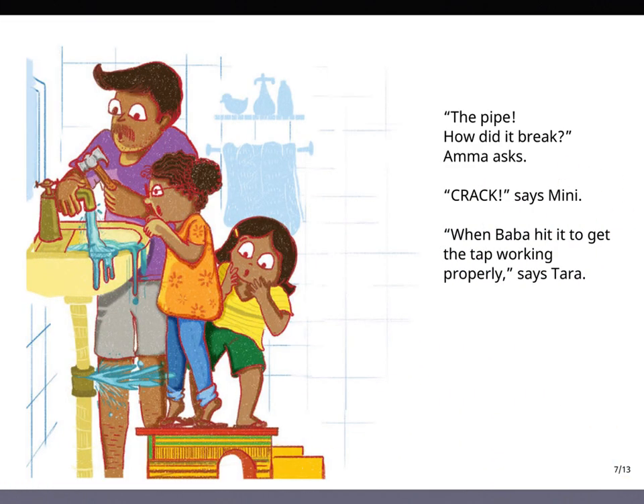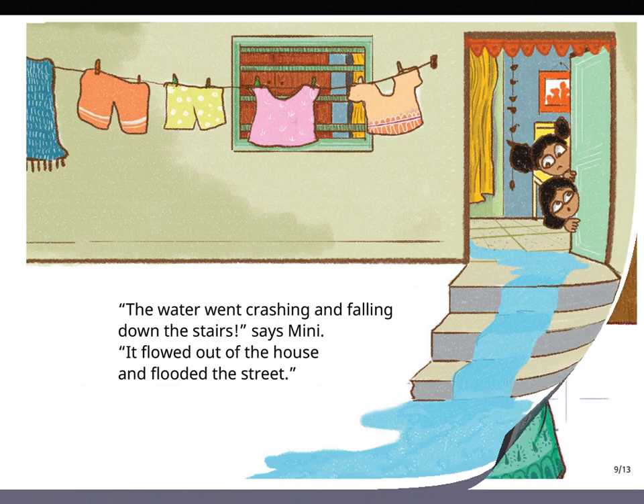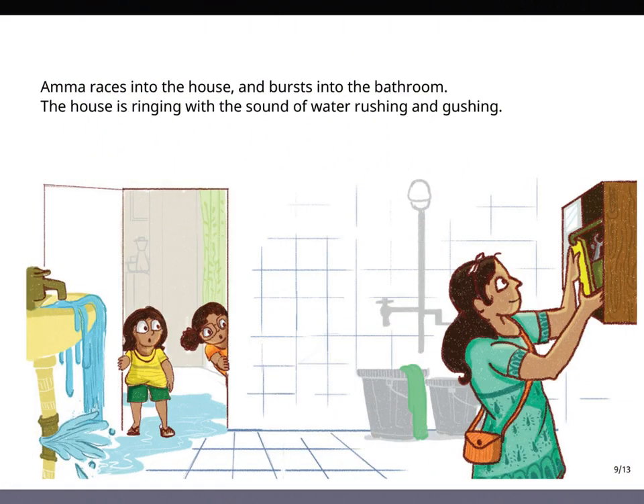The pipe! How did it break? Amma asks. Crack, says Minnie. When Baba hit it to get the tap working properly, says Tara. The water went crashing and falling down the stairs, says Minnie. It flowed out of the house and flooded the street. Amma races into the house and bursts into the bathroom.